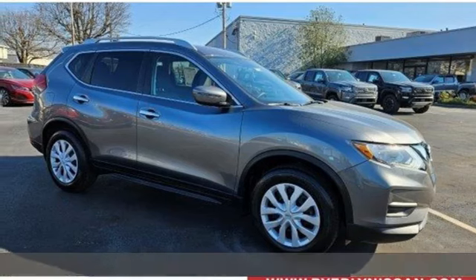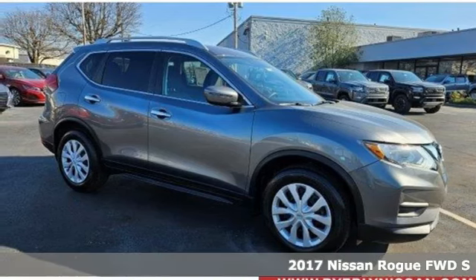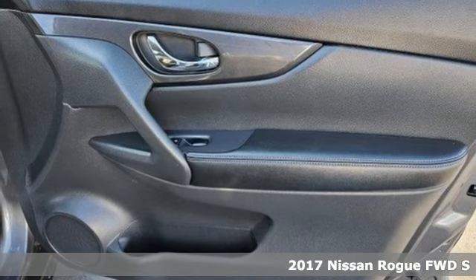Here's a 2017 Nissan Rogue. Innovation. Excitement. Nissan.